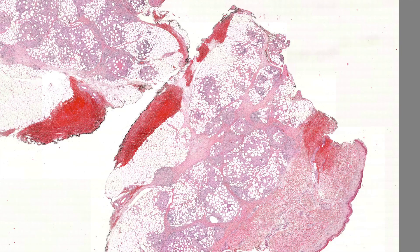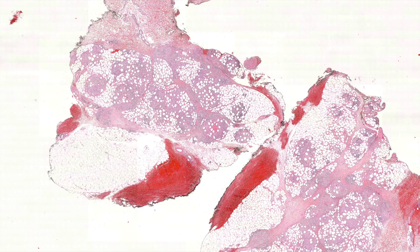Erythema induratum has both lobular and septal involvement - classically, people like to split panniculitis into septal, lobular, or both, and induratum falls into the 'both' category, where the septa are widened, inflamed, thickened, and fibrotic, with lobular involvement from the granulomas. Erythema nodosum, by contrast, is the classic septal-only pattern. Honestly, erythema nodosum is the only one where the septal-versus-lobular distinction is really helpful; pretty much all other panniculitides are a mixed bag, and I don't personally find lobular versus septal classification all that useful beyond that.